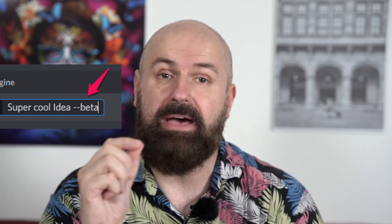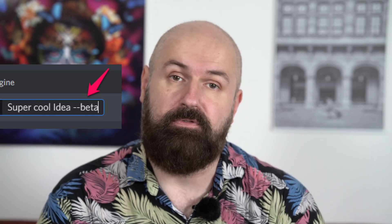My friends, the new beta for Midjourney is here, and it is absolutely fantastic. You can use it with the bot by entering --beta at the end of your prompt. This will give you massively improved results, especially for realism, but also for different art styles.